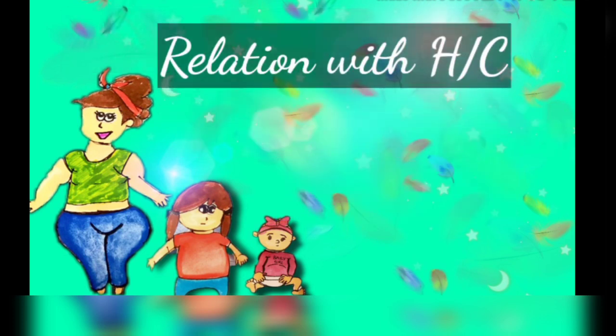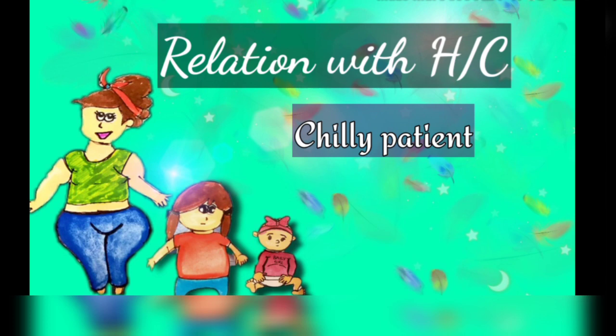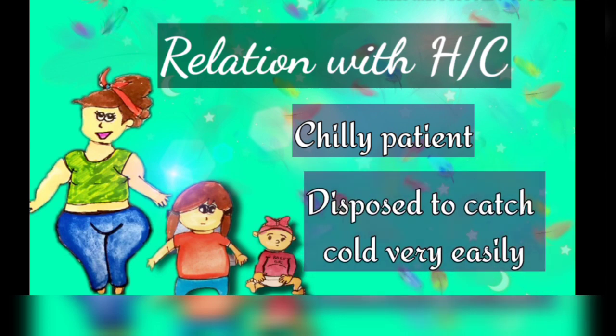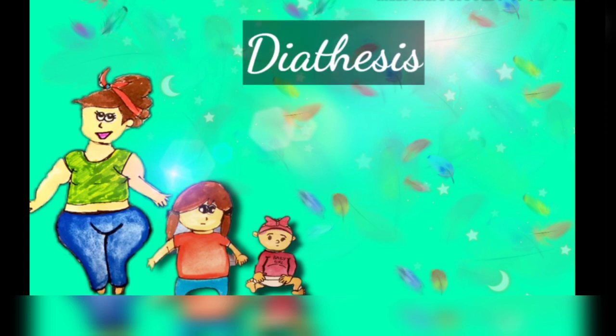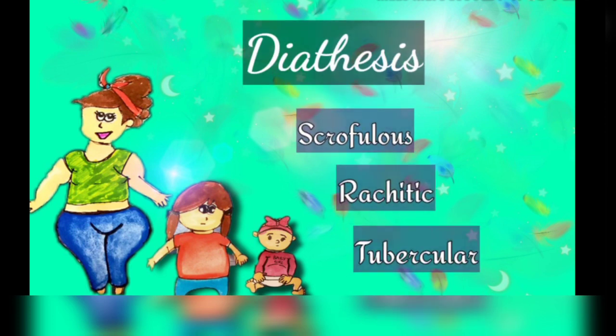Moving on to the relation with heat and cold: Calcarea Carb patients are chilly in nature. They are disposed to catch cold very easily. Calcarea belongs to scrofulous, rachitic, and tubercular diathesis.